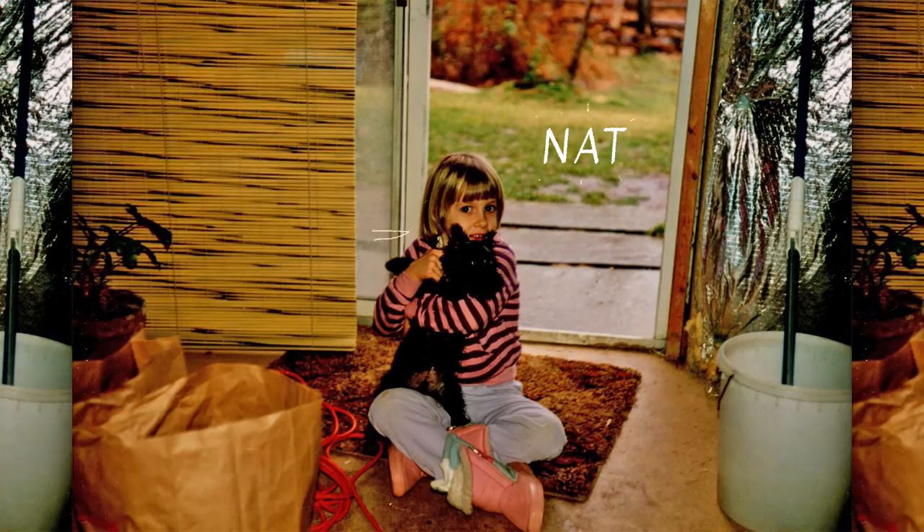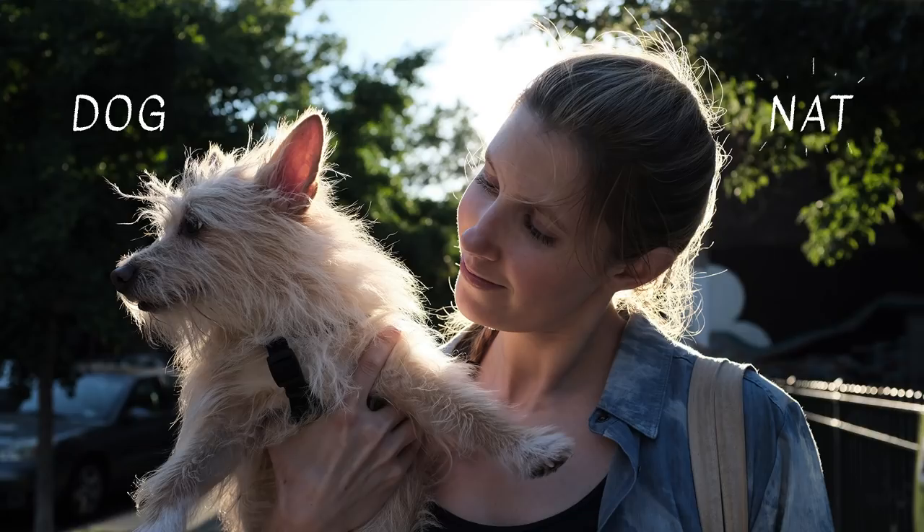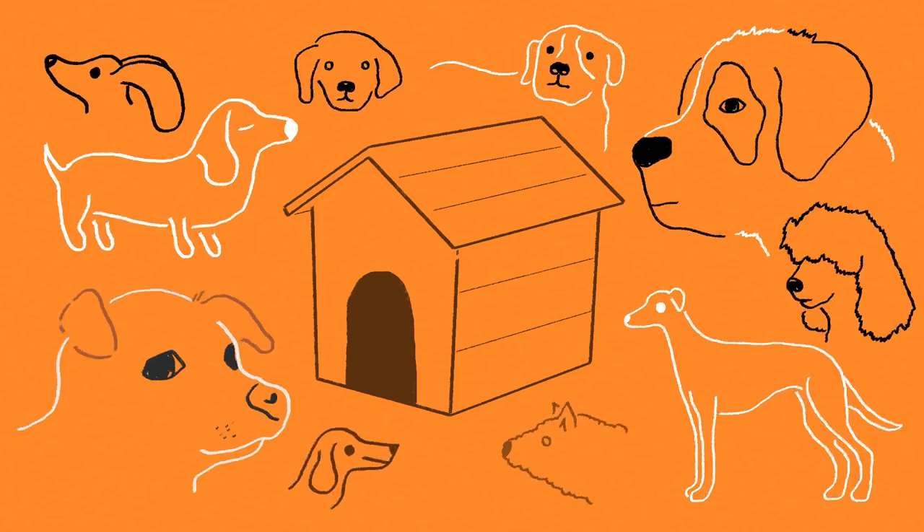Hey there, I'm Nat. This is my co-host for today, Noodles. Fun fact about me: dog was my first word and I haven't stopped saying it since. I love dogs, always have, always will — but one of the things I hate is that there are so many great adorable dogs out there still looking for a home.